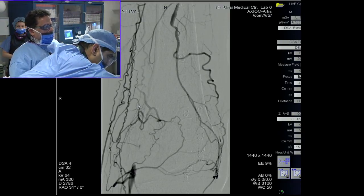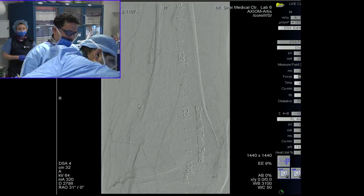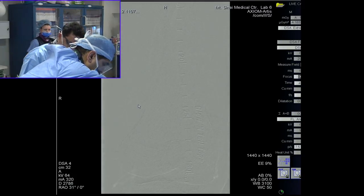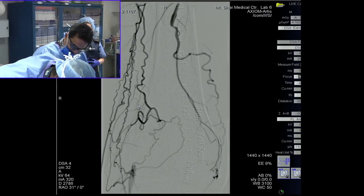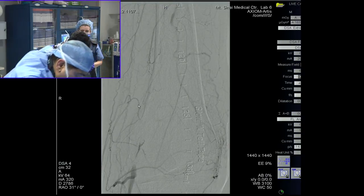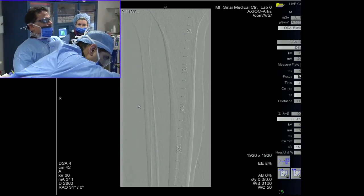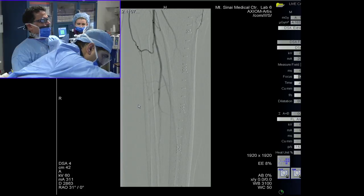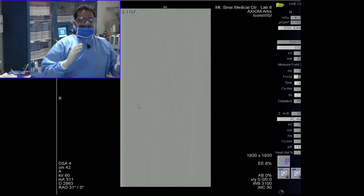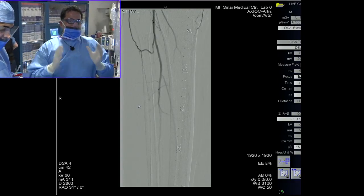This is a very interesting and difficult case in terms of crossing as well as therapeutic options. As far as the runoff is concerned, he's got two-vessel runoff to the foot via the posterior tibial and the peroneal. So we've got multiple challenges in this case. From a thought process standpoint, you want to start thinking about the steps and how to handle this case.